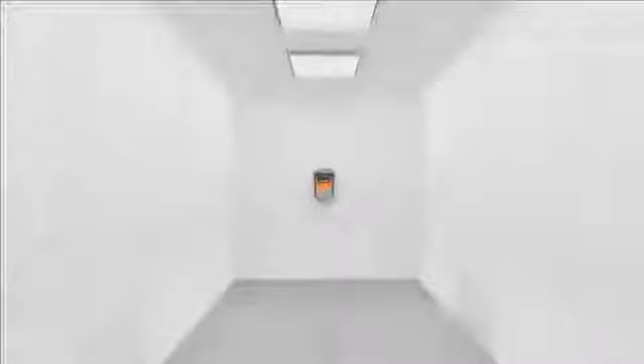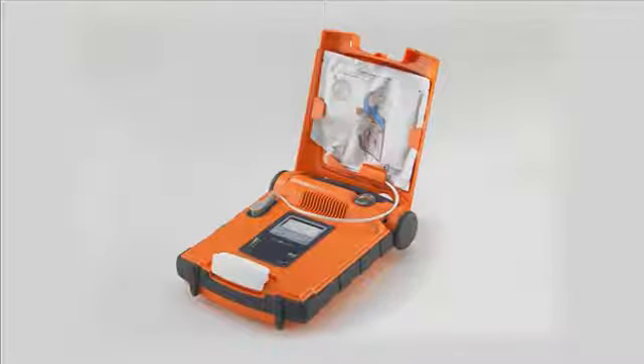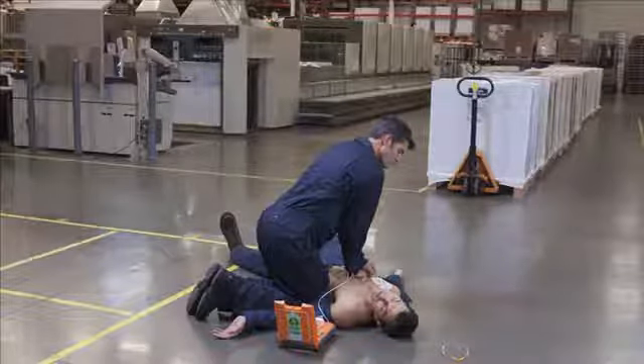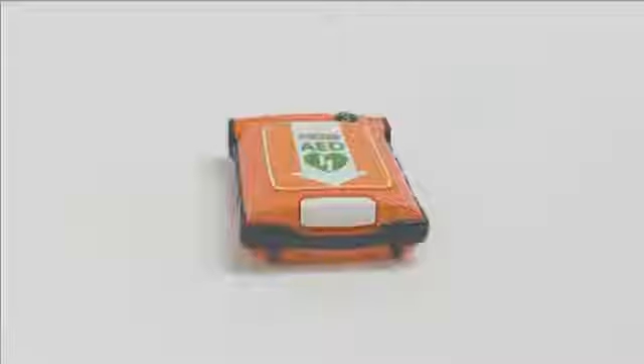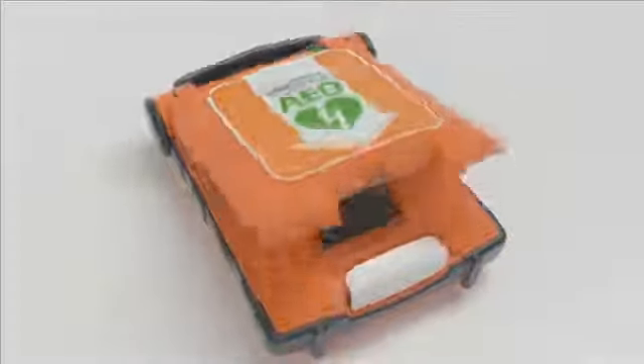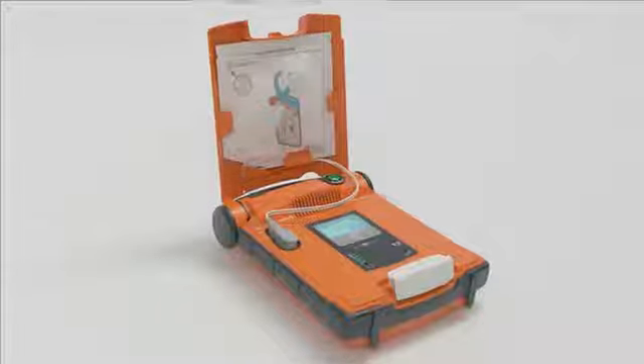You cannot inappropriately use the G5. It will only shock if a person is suffering a cardiac arrest, or alternatively talk you through CPR. If a shock is required, a compulsory two minutes of CPR will follow. Using the G5 AED is extremely easy — all you need to do is open the lid to turn the device on. Voice prompts will guide you through the rescue. Stay calm, follow these instructions. Make sure 000 is called now.